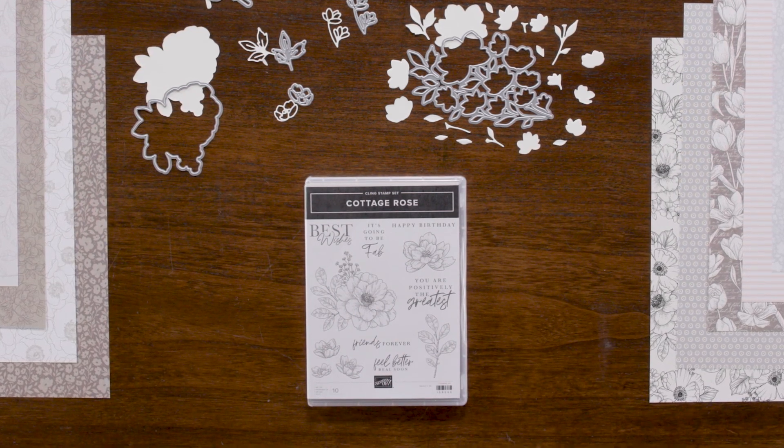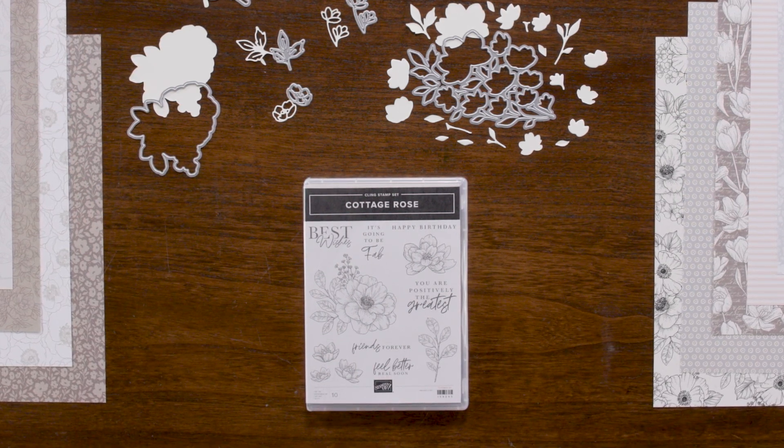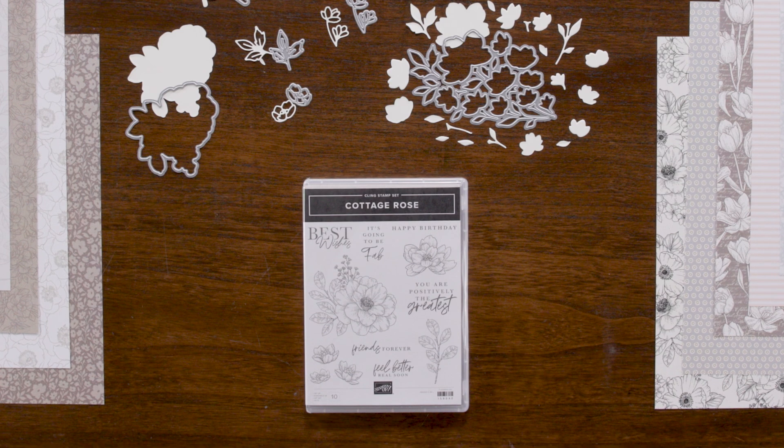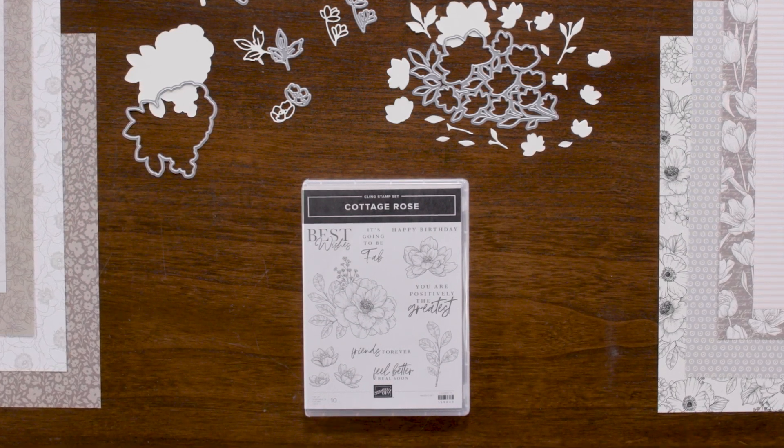In an act of versatility and modernity, the stamp offers fonts that are a mix of serif and script, with both formal sentiments, like best wishes, and something a little bit more relaxed, like it's going to be fab.